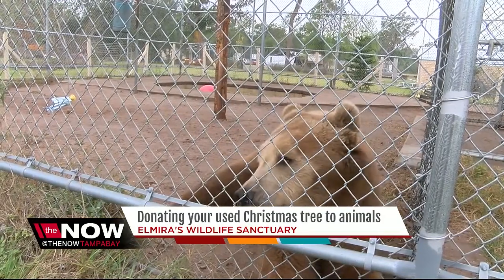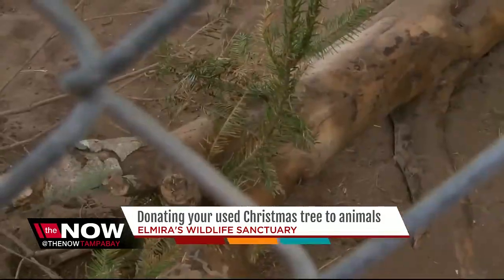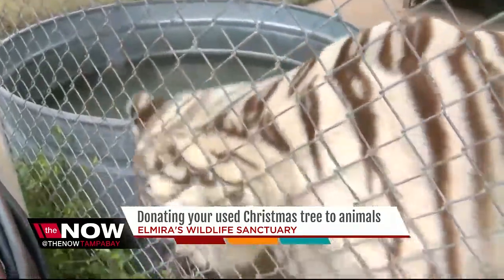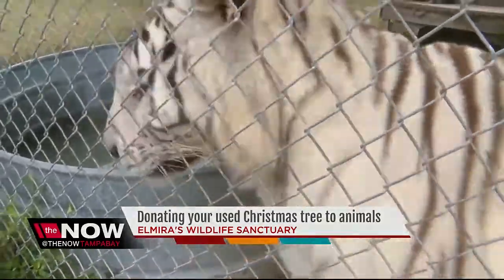The sanctuary will be taking donations this weekend and next weekend. We'll put the location on ABCActionNews.com. For the NOW, I'm Nicole Grigg.